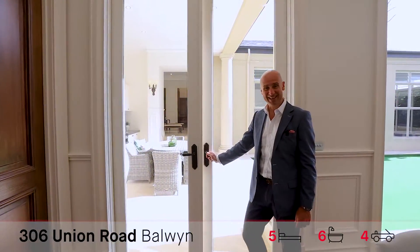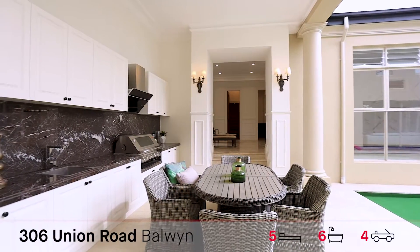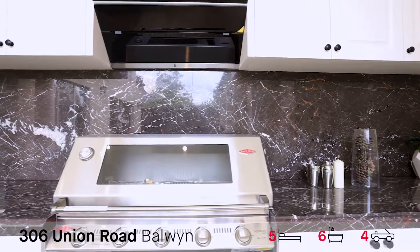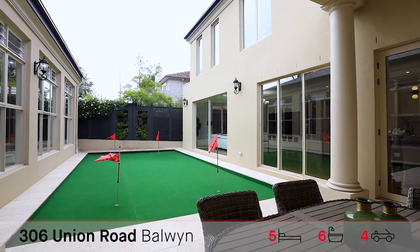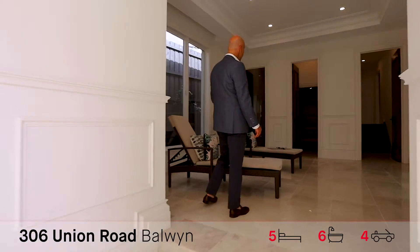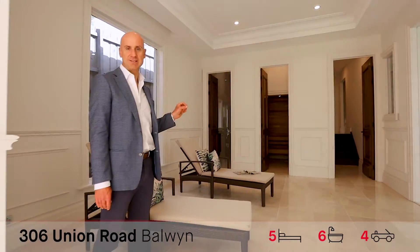Come with me outside. Great barbecue area with a sink, plenty of space for the outdoor entertainer. And as you walk through you've got an indoor pool, sauna, and full bathroom for all the guests.